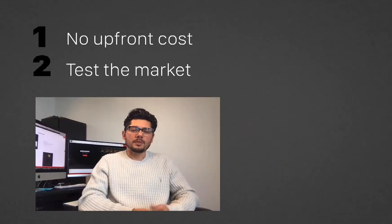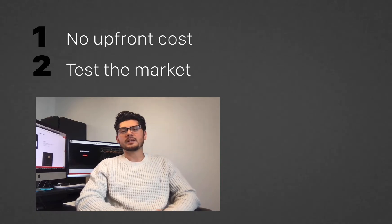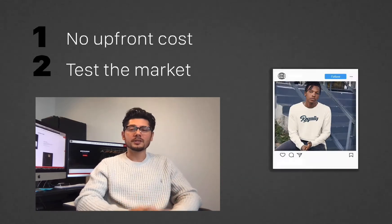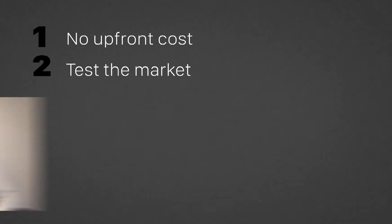Second, you can test the market with products quickly. So if you're trying a new design, maybe it's a new approach for a seasonal collection and you're not so sure if your customers are going to like it, you can just test it out really quick.